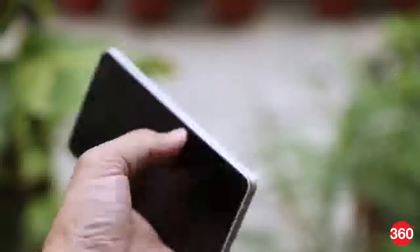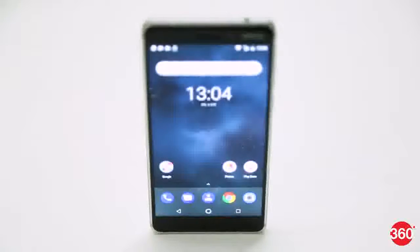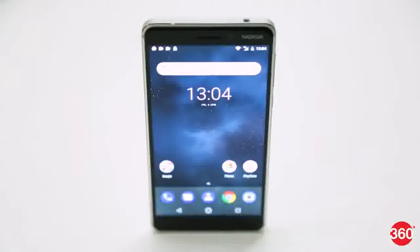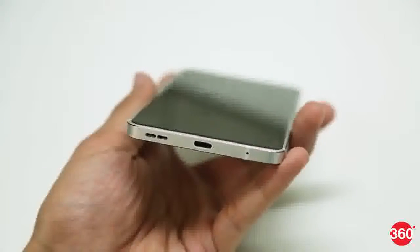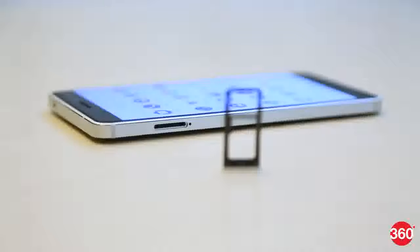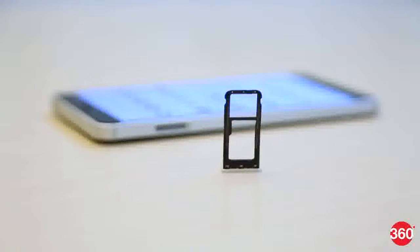At 8.5mm, this smartphone is not the slimmest out there. The thick borders above and below the screen do not help make this phone seem any less bulky. The power and volume buttons are easy to reach. The USB Type-C port is nice to have, but the tray on the right unfortunately forces you to choose between a second SIM and a micro SD card.